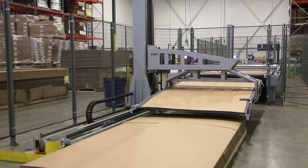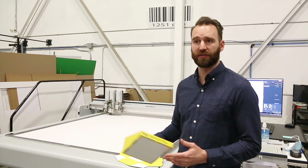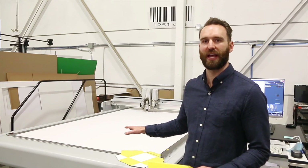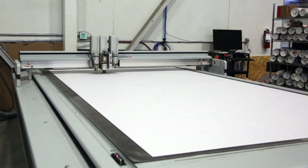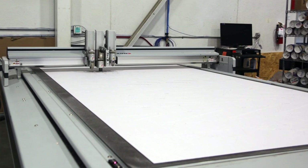Then we have their D3 system, which is used for what we call our micro runs and also for all of our sampling and design. Behind us we're cutting some trays that we would have printed directly to the board. You can do one-offs or multiples, but you don't want to tie up your production unit to make one-offs. This table is an exact replica of the BHS just without the automation, so we have redundancy within our system so that files can move from both options back and forth.